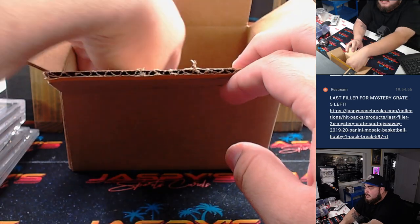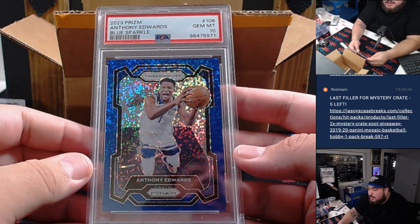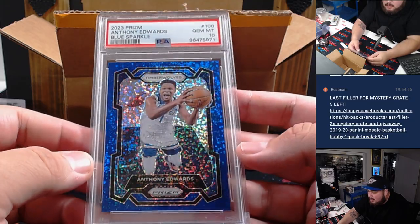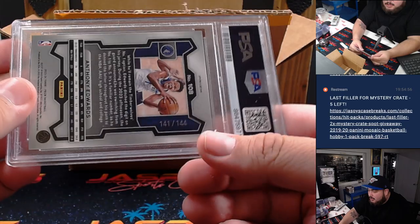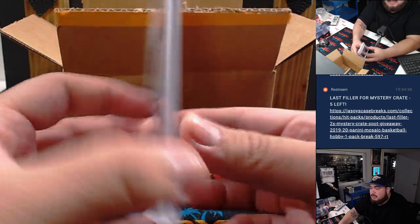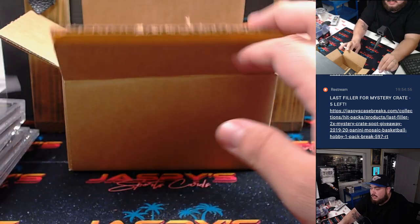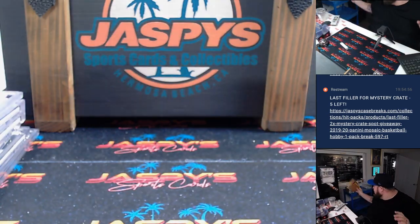And last but not least, how about a little Ant-Man? 2023 Prism Blue Sparkle, PSA 10, numbered to 144. Very nice — he sells extremely well. And just like that, that's what was in the mystery crate.